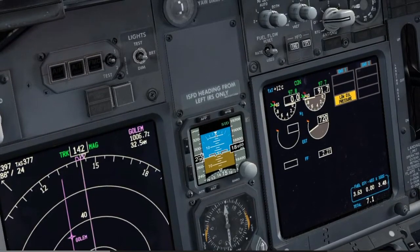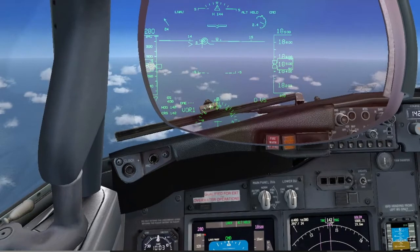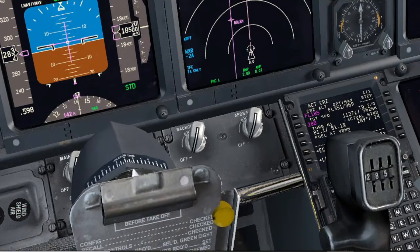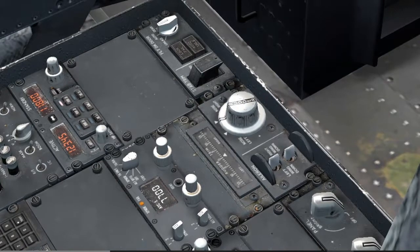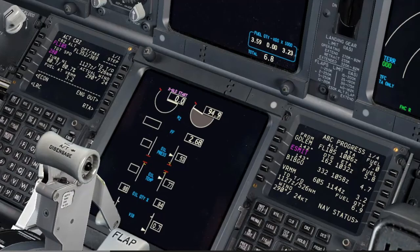1,000 to level off. Checked. Altitude acquire. Altitude hold. Broadcast mayday on 121.5 and 123.45, and try to contact Mumbai on HF. I will. Trimming the aircraft. Mayday, mayday, mayday — Alpha Bravo Charlie, flying southeastbound on airway Lima 894, flight level 185, position Golem at 1006.